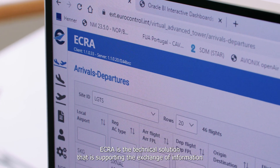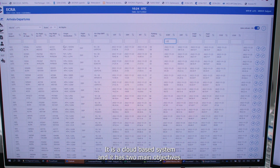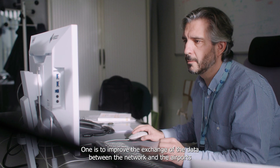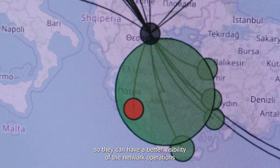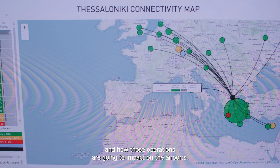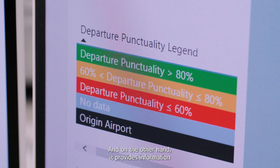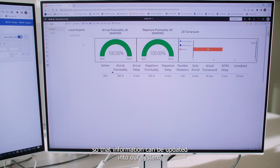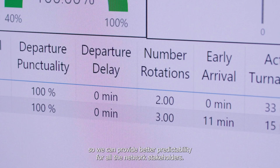ECRA is the technical solution supporting the exchange of information between regional airports and the network manager systems. It is a cloud-based system with two main objectives: one is to improve the exchange of data between the network and the airports so they can have better visibility of network operations and how those operations will impact on the airports. On the other hand, it provides information on how ground operations are progressing, so that information can be updated into our system to provide better predictability for all network stakeholders.